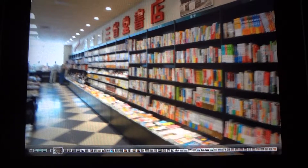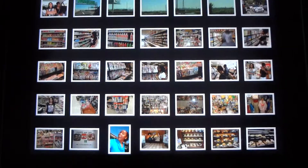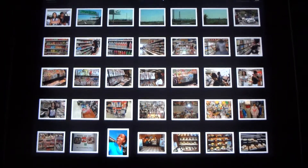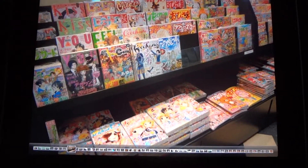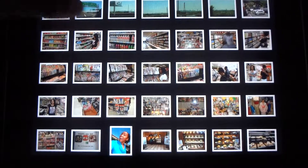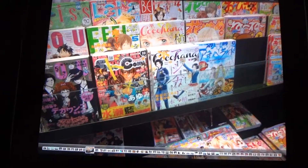This picture was taken in Sanseido Books — it's a bit blurry, but there's your book display. There's another manga display, some comics, fashion magazines, more fashion magazines, and more manga.